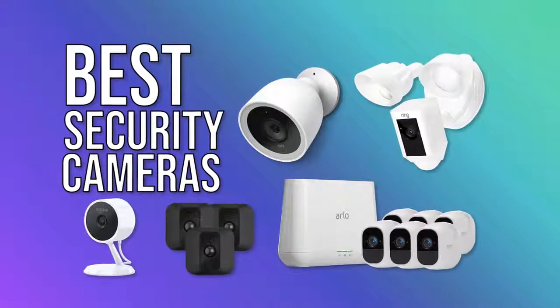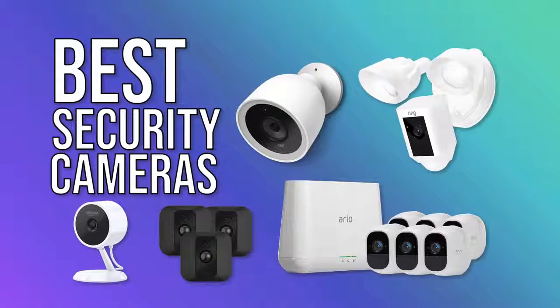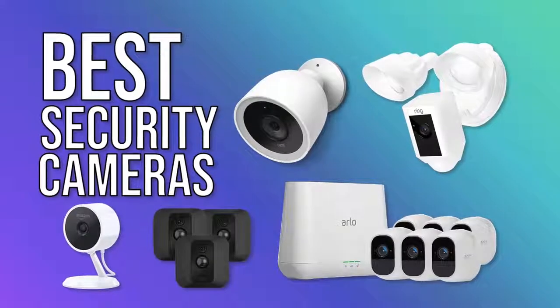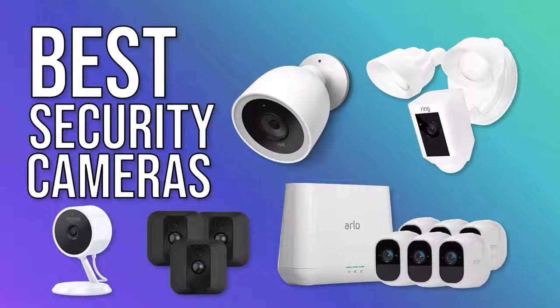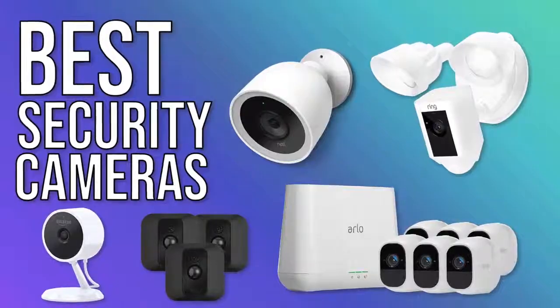Hello everyone, welcome to the TechLegend YouTube channel. In today's video, I listed the top 5 best security cameras in the market that you can buy at the moment. As always, you can find links to all the products mentioned in this video right in the description down below. Without any more delay, let's get straight into it.